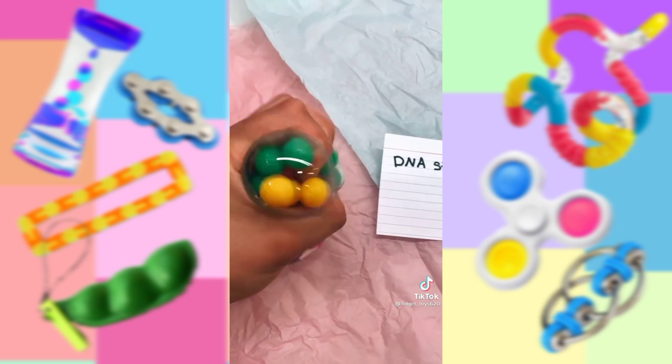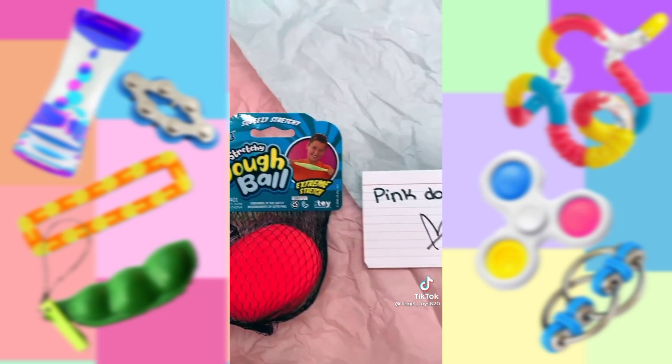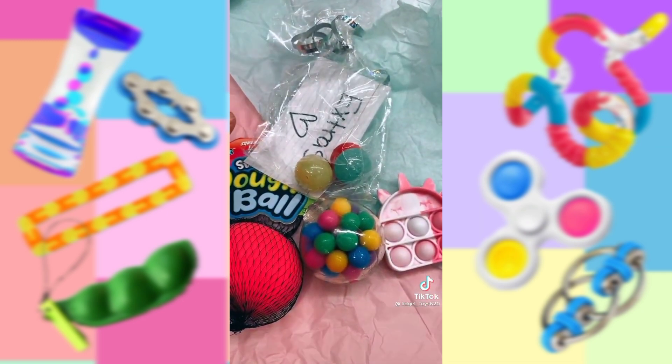Next, I also got this awesome DNA stress ball. Lastly, is this pink dough ball and this cutest bag of extras ever. Please go check out the queen herself. Bye.